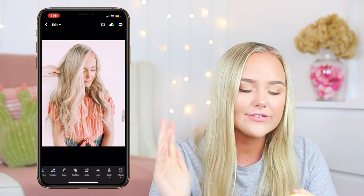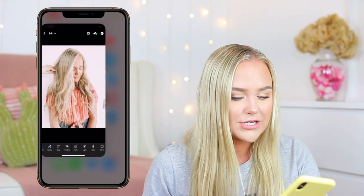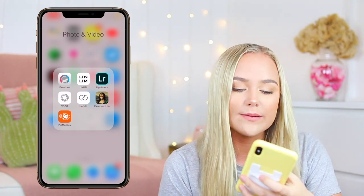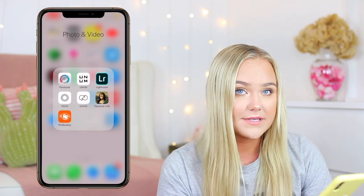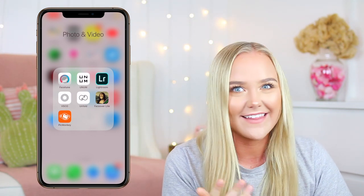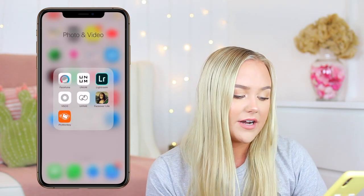If you want me to do a video talking about editing hacks for your photos — like how to make yourself look tanner, how to make your background look a little bit whiter — I can do that. I have VSCO, which I used to use but don't anymore. Unfold is the app people use for their stories — I don't use it because I'm just not that cool. Faceover Light lets you take parts of other photos and paste them onto other photos. PicMonkey is what I use to make my thumbnail, but I recently got this app yesterday and haven't really used it.